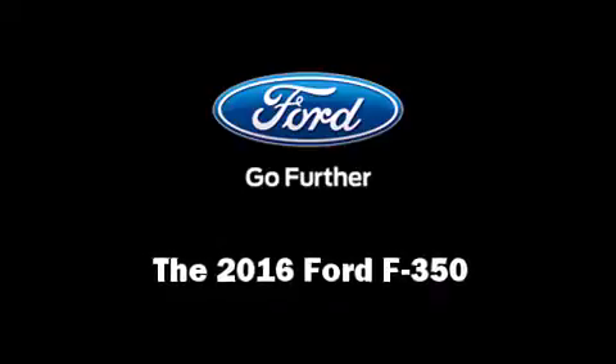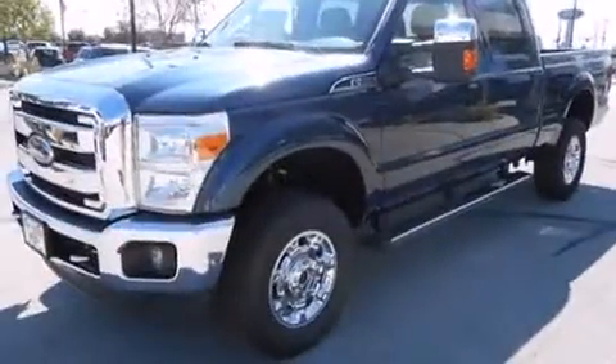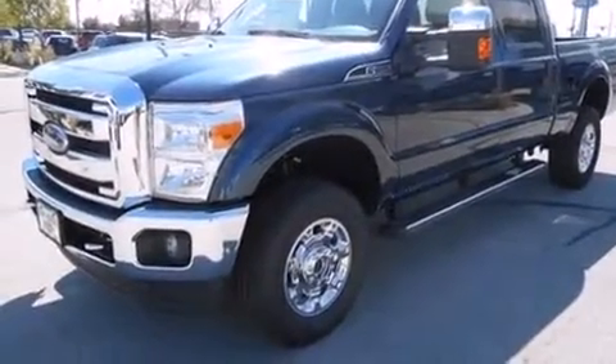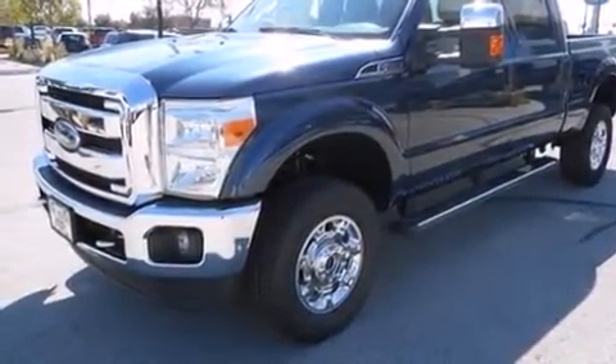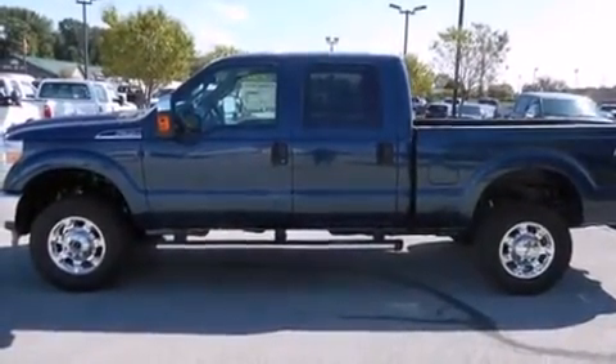The 2016 Ford F-350. This four-door, five-passenger truck offers the latest in technological innovation and style. It features four-wheel drive capabilities, a durable automatic transmission, and a powerful eight-cylinder engine.